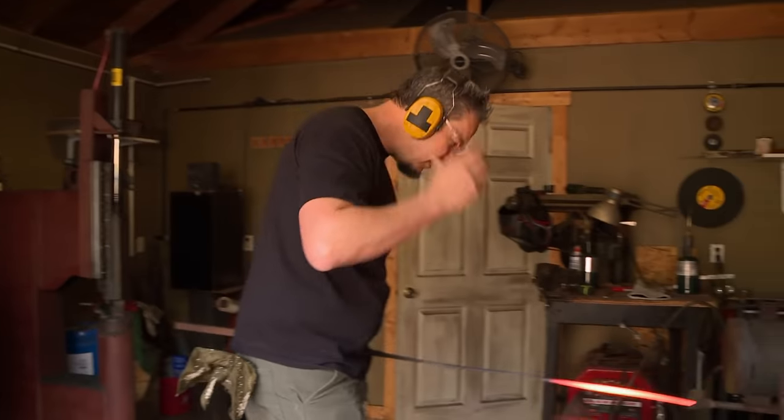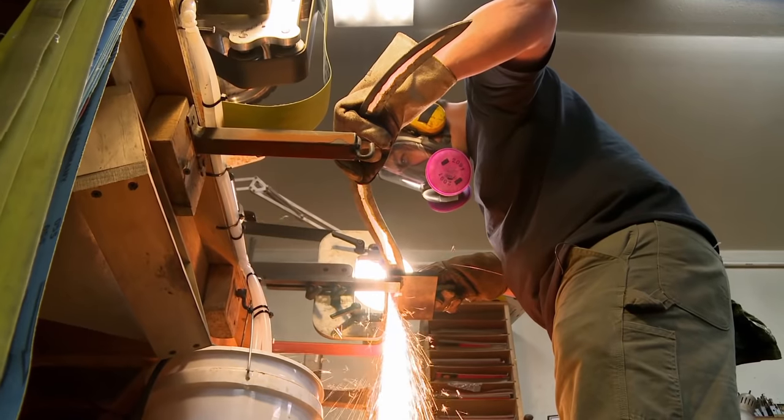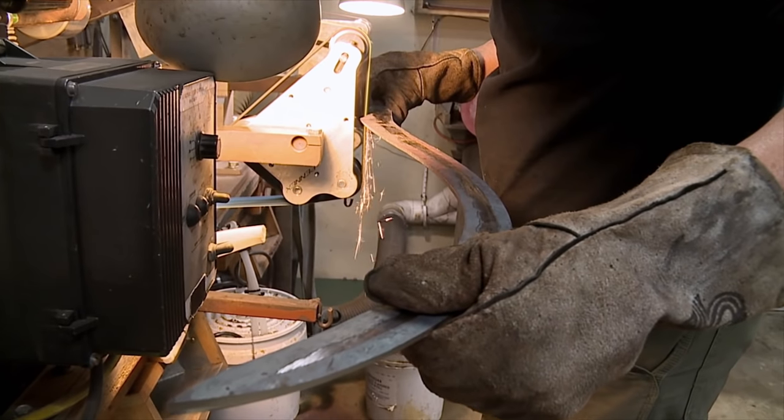This is a shape I've never made before. I cannot just go full speed and bang it out, because by the time I realize there's a problem, it's going to be too late. I'm going to grind the bevels in, grind the tapers, and then we're going to heat treat it.